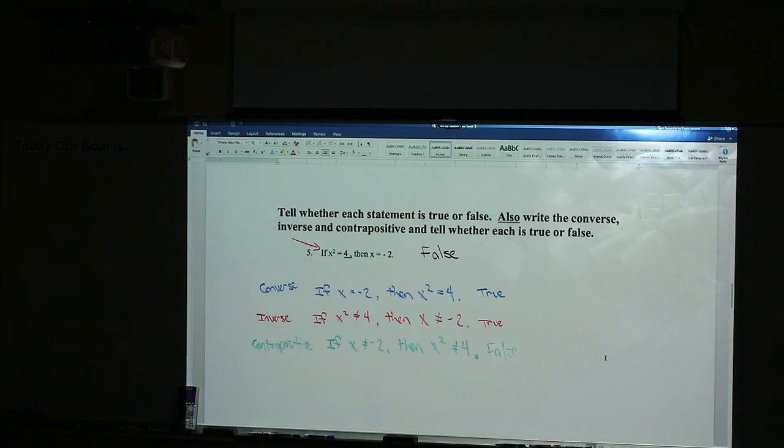Questions or comments about number five? Do you notice how many parts there are on that one? You had: tell me true or false on the original, converse, inverse, contrapositive, and then tell me if those are true or false. It'll be something very, very simple — not complicated, not tricky. You won't have to spend a lot of time thinking about it.